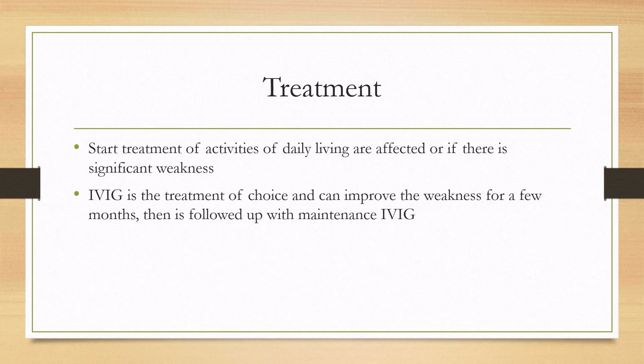For treatment, since this is thought to be an immune-mediated neuropathy, IVIG is the treatment of choice and can improve weakness for a few months. If the patient gets worse, that will be followed up with maintenance IVIG. Treatment is started if activities of daily living are affected or if there is significant weakness.